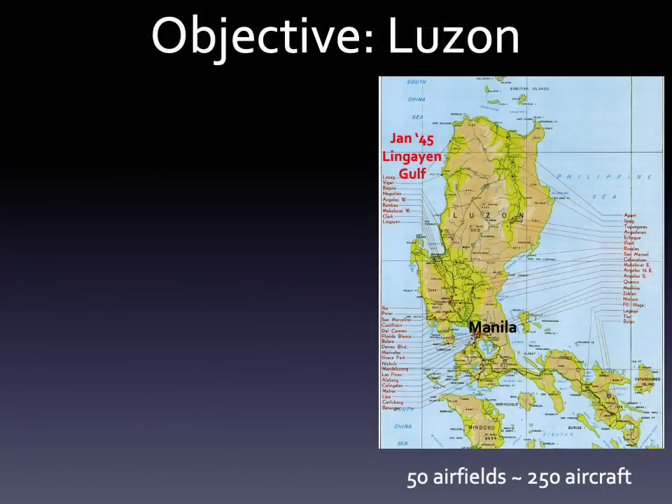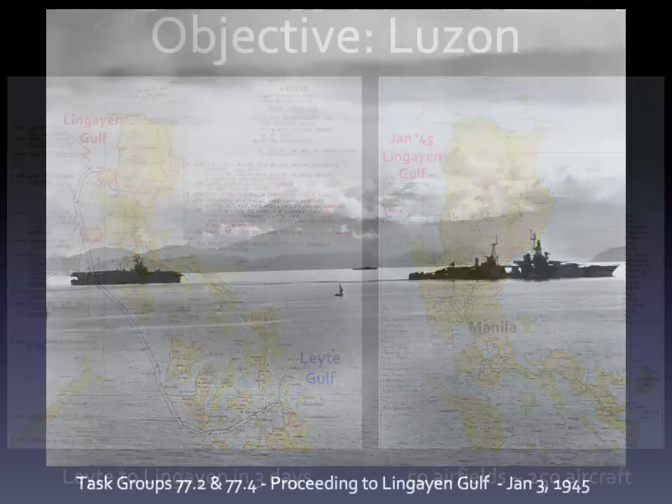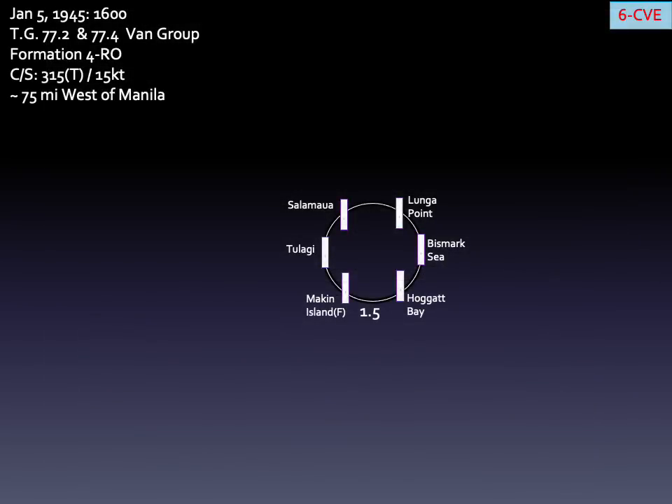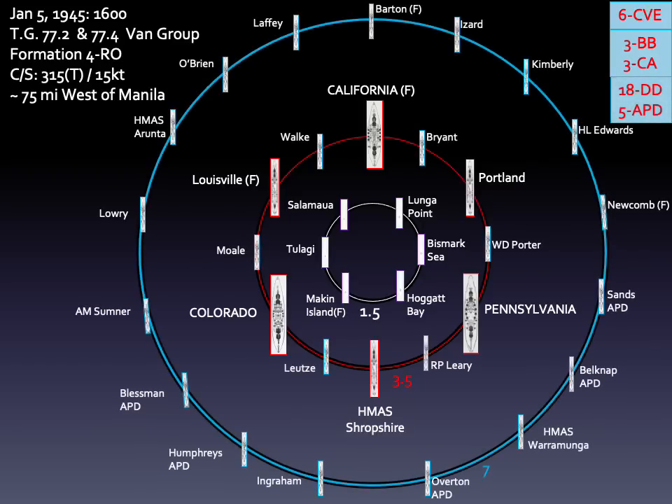To secure the island of Luzon, amphibious landings were planned for Lingayen Gulf in early January 1945. The invasion forces, proceeding up the west side of the archipelago, would have to run a gauntlet, as intelligence reported that over 250 enemy planes were still on the island's many air bases. We will focus on two days during which these forces were attacked by Kamikaze aircraft on January 5 and 6, 1945. Elements of Task Group 77 under Admiral Jesse Ohlendorf proceeded from Leyte Gulf in two formations of roughly equal force, each consisting of escort carriers, old battleships, cruisers, and destroyers.